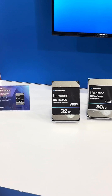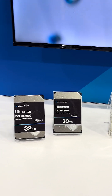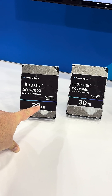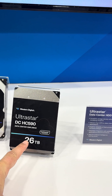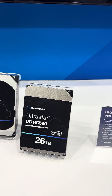Hey, stopping by the Western Digital booth here at SC25. They're showing off their new 32 terabyte SMR — single magnetic recording — drive, which is their upcoming highest capacity. It's basically the same drive as their 26 terabyte conventional magnetic recording drive.